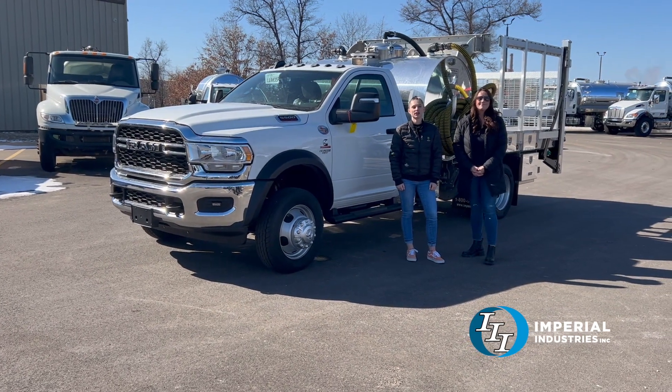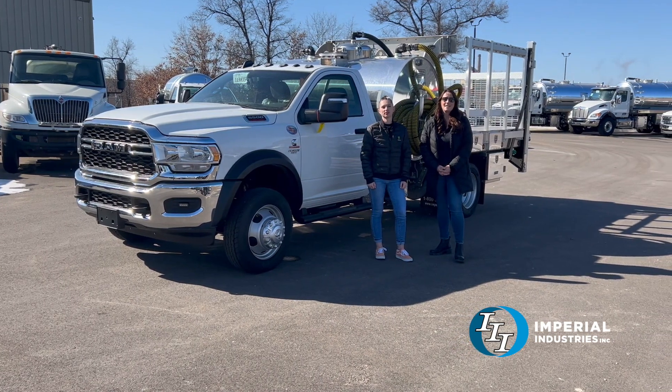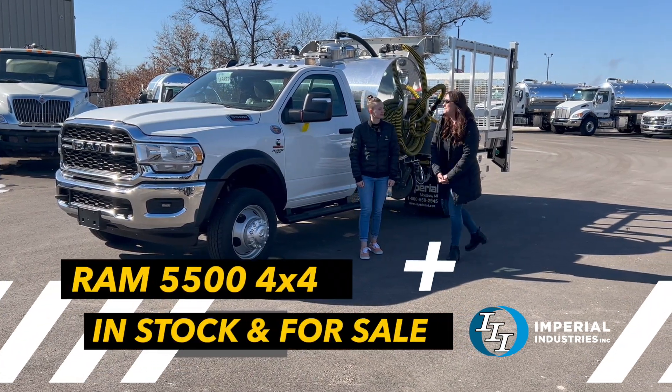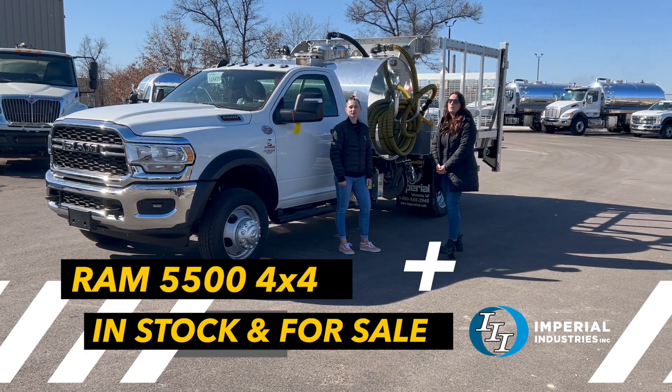Hey everyone, welcome back to Imperial's Truck of the Week. I'm Kristen and I'm here with Renee and she's going to talk us through this portable truck. So here we have a Ram 5500. This has a 6.7 liter diesel and it is also a four-wheel drive.